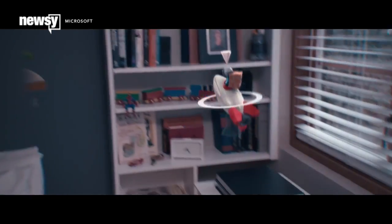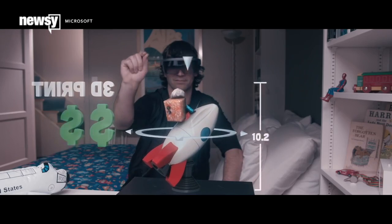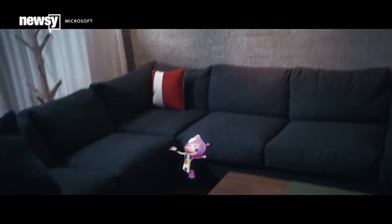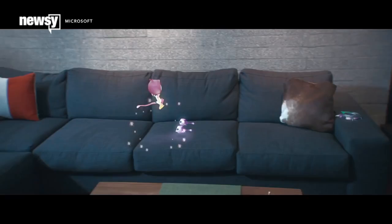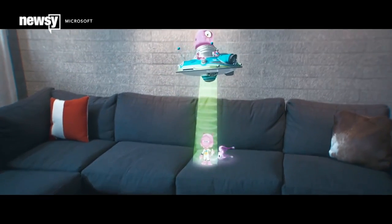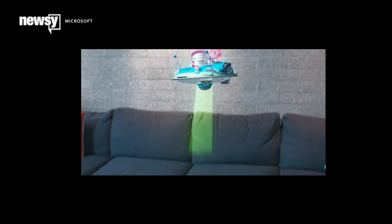We also learned a bit more about the HoloLens field of view, which has drawn some concern in early demos. Harris says using the device lets you view 3D projections as though you were looking at a 15-inch monitor from 2 feet away. So if you put on a HoloLens, this is about how much of your view will be augmented.